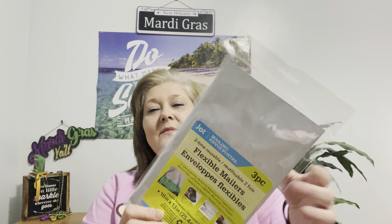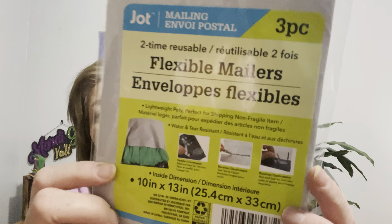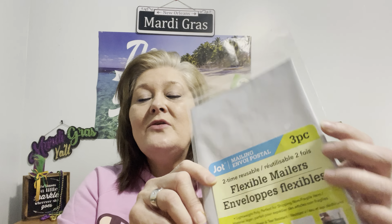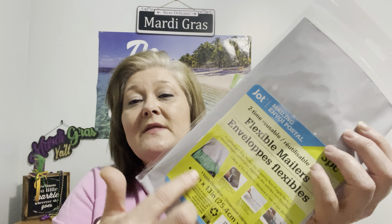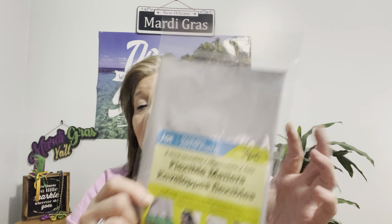I also picked up this Jot three-piece flexible mailers. You can mail things like clothing and soft materials. It says two-time reusable, though I have no idea how you reuse it. There are three pieces, and if you're doing Etsy or selling anything online where you need to mail soft material, I thought this would be pretty good. Jot is always durable, so I picked up one of those.